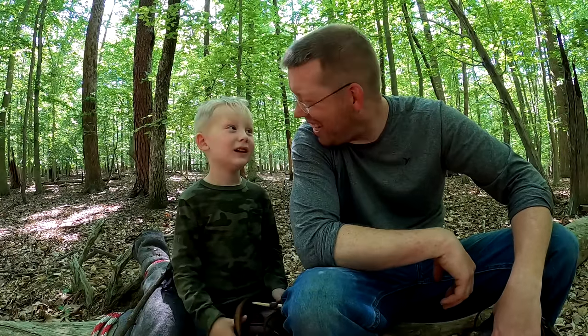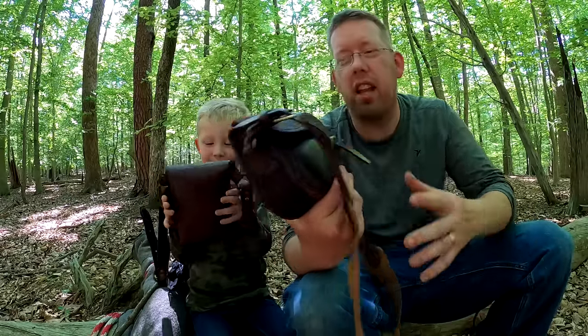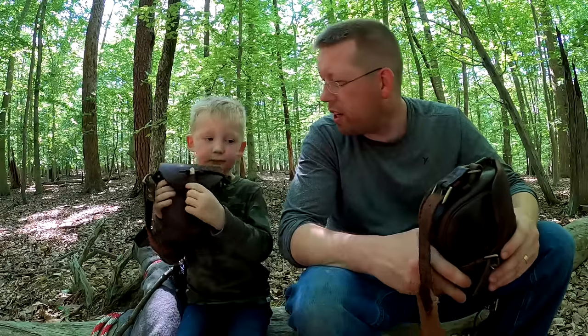Luke and Nate here at the Outdoor Boys YouTube channel, and today we are doing another survival camping video. We're doing frontiersman-style survival camping here in the old-growth forests of Virginia, and we've got our possibility bags — these little leather satchels that have everything we need to survive.